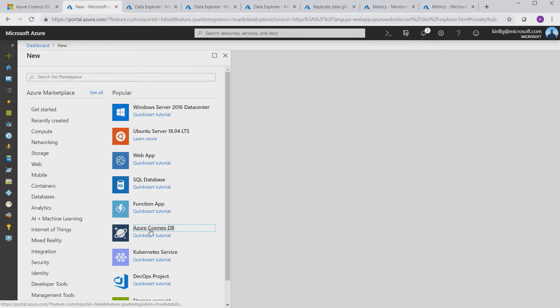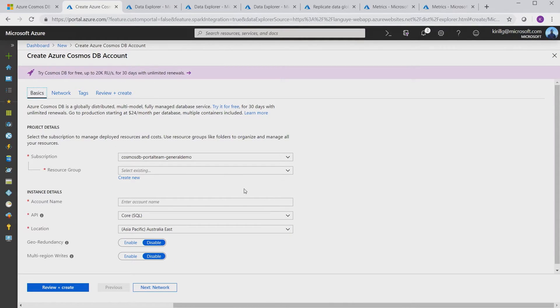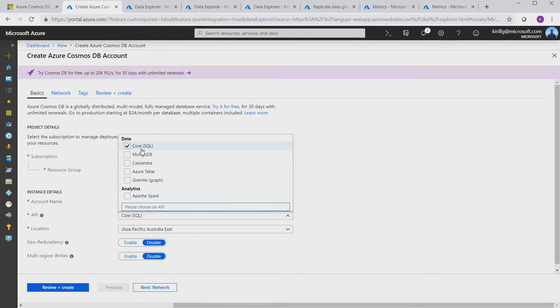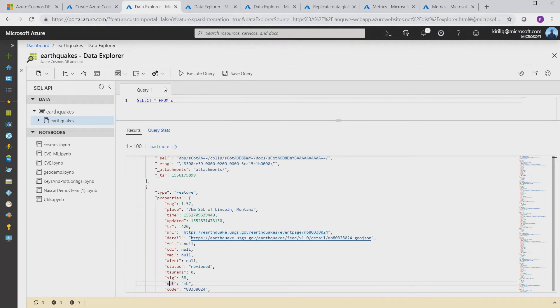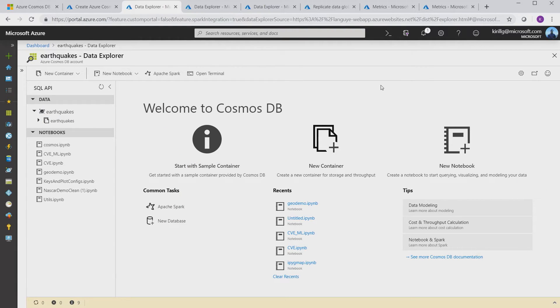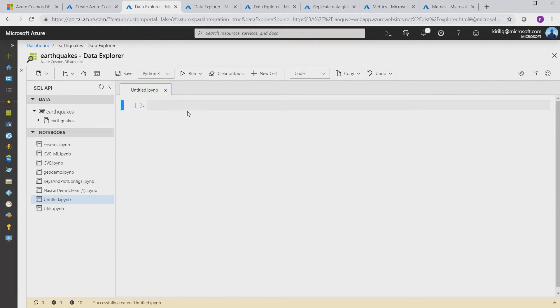You can create a Cosmos account with Spark enabled just like before by going to the Azure portal and creating your account or using an ARM template. Give it a name, select any of the data APIs, and now you can enable Apache Spark and run your Spark jobs directly in the database. With Spark, we also offer built-in support for Jupyter Notebooks — they run inside the database and are integrated in our Cosmos Explorer. Right here I can create a new notebook.